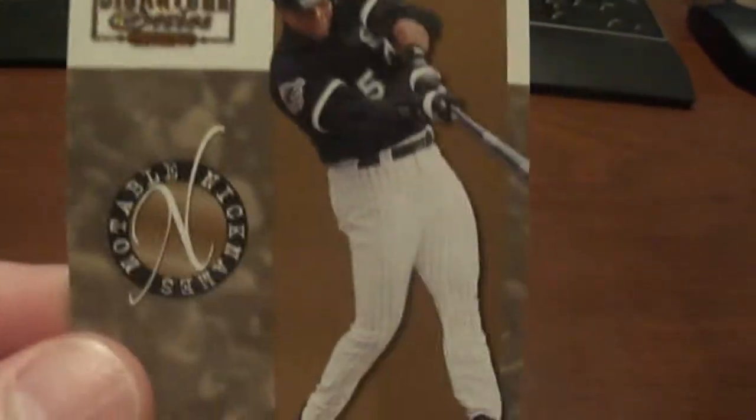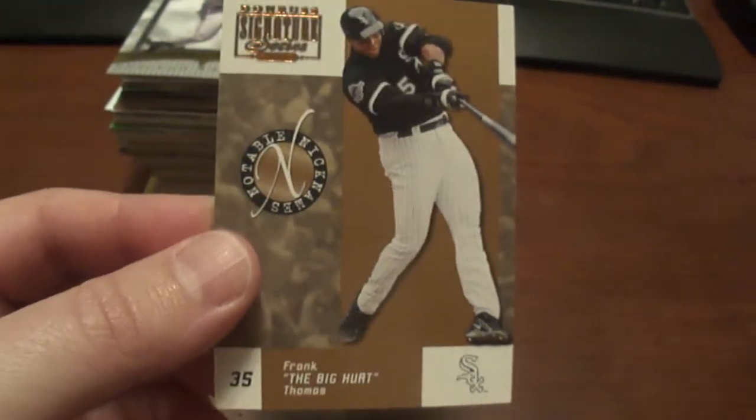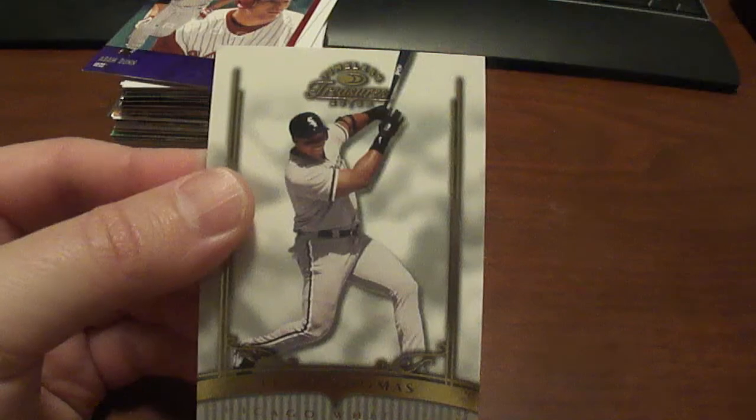And then we've got a 2003 Donruss Signature Series of Frank Thomas. I believe this might be a bronze or it might be a gold too, numbered to 750. Another Frank Thomas — 2003 Donruss Timeless Treasures, Frank Thomas, numbered to 900.